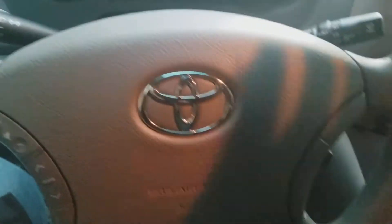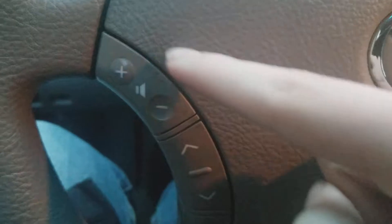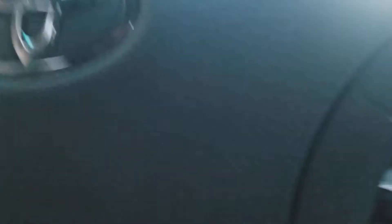Here is the Toyota steering wheel. On the left, got the volume control, channel change control, and mode button for the radio. The right side is standard, with a no button feature on the right.